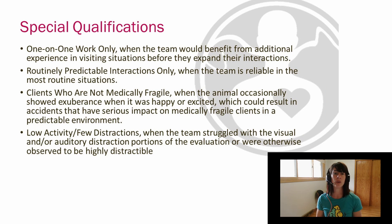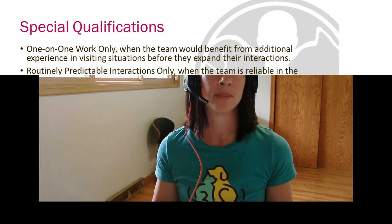Lastly, up on your screen you'll see some descriptions of special qualifications. These are different than team qualification ratings — every team receives a team qualification rating, whereas only some teams receive a special qualification marked on their score sheet. There is a section for it on the score sheet, so if you have nothing indicated there, that's just fine. If you do have something indicated there, it simply means that the evaluator saw something in your interactions during the evaluation that they want you to be mindful of, so that when you're visiting, you are looking for only those types of interactions that are the right fit for your team. I hope this information was helpful. If you have any questions about team qualification ratings, please reach out to our staff and we'd be happy to help you.